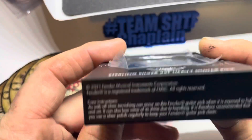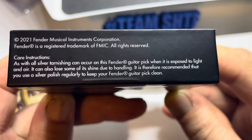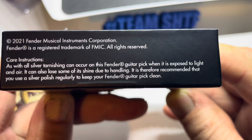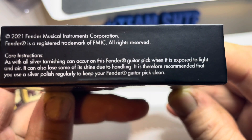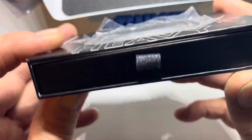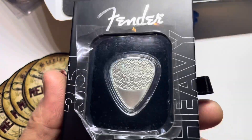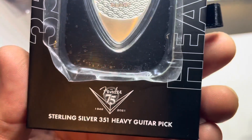It's got care instructions over here: as with all silver, tarnishing can occur on this Fender guitar pick when it is exposed to light and air. It can also lose some of its shine due to handling. It is therefore recommended that you use a silver polish regularly to keep your Fender guitar pick clean. I'm sure there are guitarists, rock bands, blues players, or country players out there who actually buy these to use them. I bet there really are people that use this guitar pick for their everyday playing.